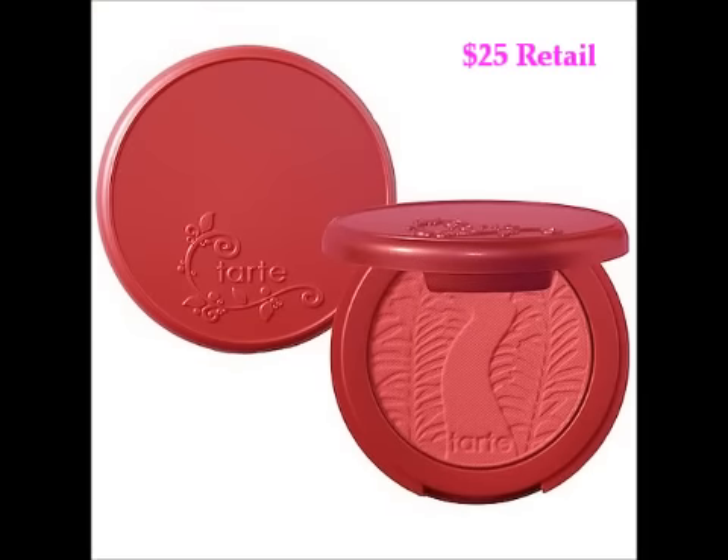We have what looks like a blush from Tarte. Looking in the product guide — it's the Tarte Amazonian Clay 12-Hour Blush. Hot diggity! And there's some more Vichy Liftactiv Serum 10 as well — I wonder if these will help me out.